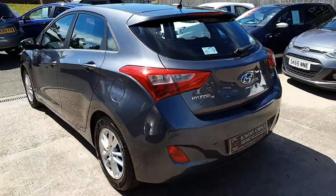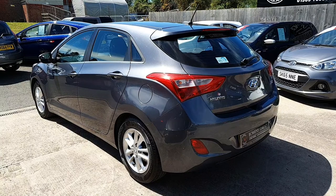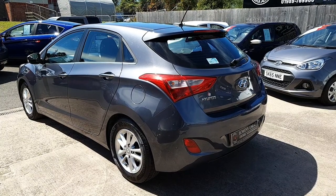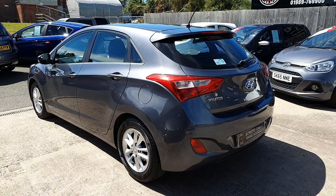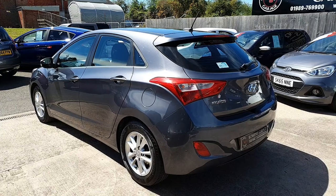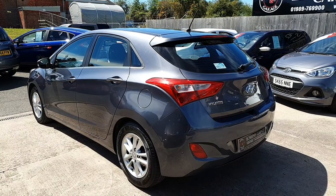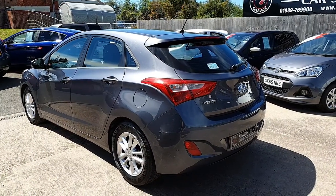And there we have it — a really, really nice example. 2016 on a 16-plate Hyundai i30 SE Nav, 1.6 turbo diesel in pepper grey, covered just 30,000 miles from two owners, with comprehensive service history and the Hyundai warranty until March of next year. The car is priced at £8,995. Finance is available. You can contact us by email at sales@bowensgarage.co.uk. For further information, specific technical specs, registration number, insurance group and the like, please check out the website at www.bowensgarage.co.uk.